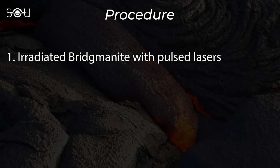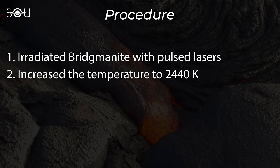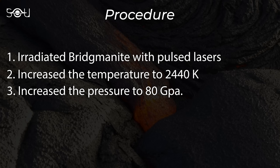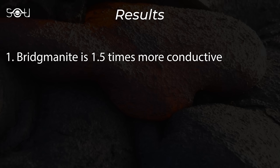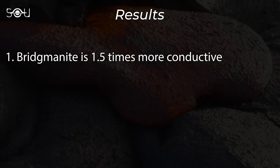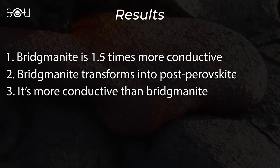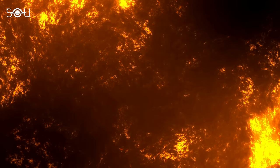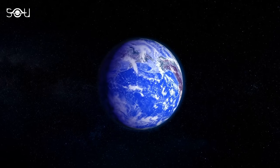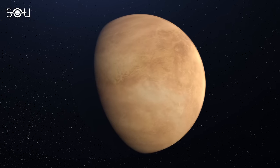Researchers irradiated a single crystal of bridgmanite with pulse lasers to determine its conductivity, simultaneously increasing the temperature to 2,440 Kelvin and pressure to 80 gigapascals to mimic conditions in the lower mantle. The results were surprising: the thermal conductivity of bridgmanite is about 1.5 times higher than previously assumed. Furthermore, when bridgmanite cools down, it transforms into postperovskite, which is even more thermally conductive, further increasing the rate of heat loss from the core. All these observations suggest that Earth, like other rocky planets, is cooling and becoming inactive much faster than expected.